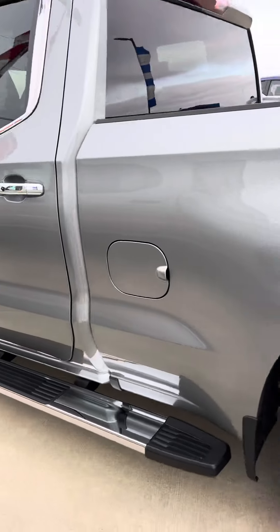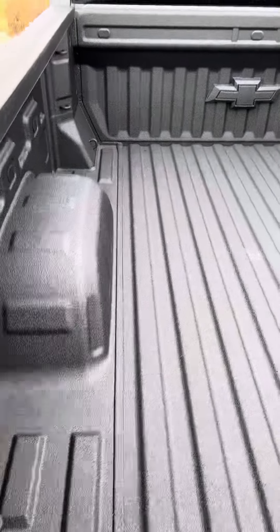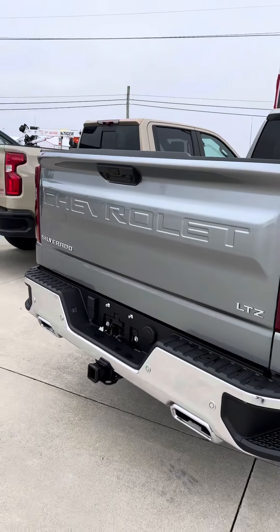It does have the Chevrolet running boards on it. The Chevrolet bed liner is already sprayed in it. It does have the solid tailgate, as you can see.